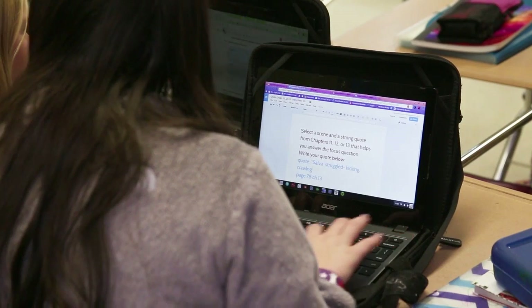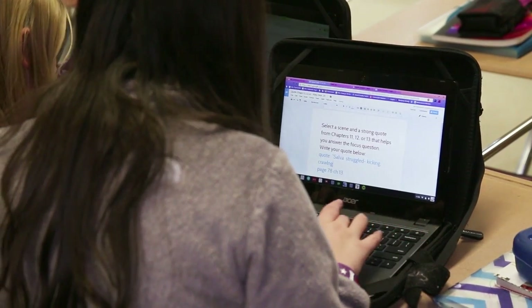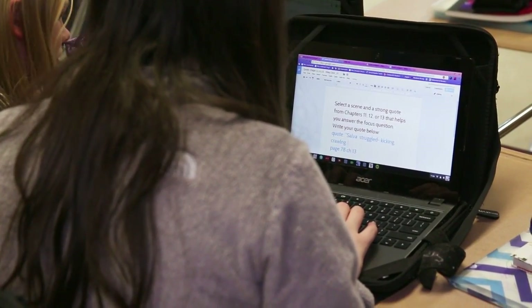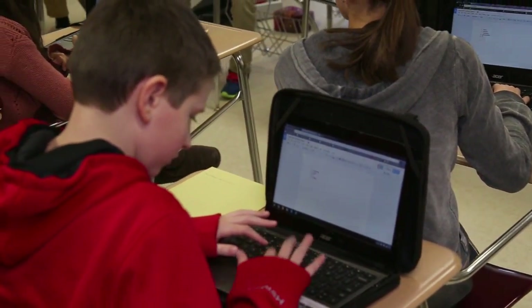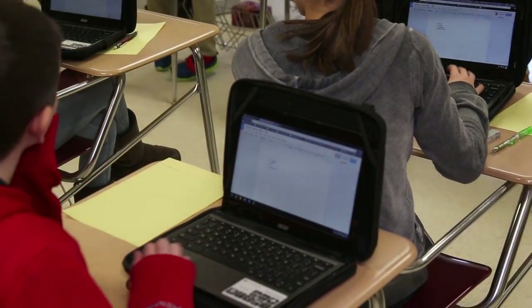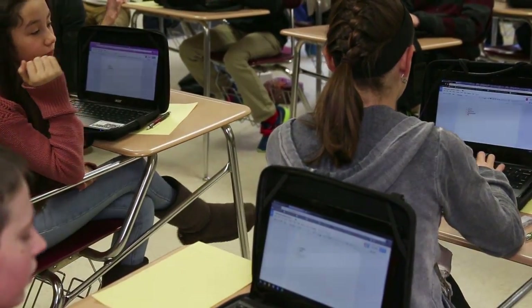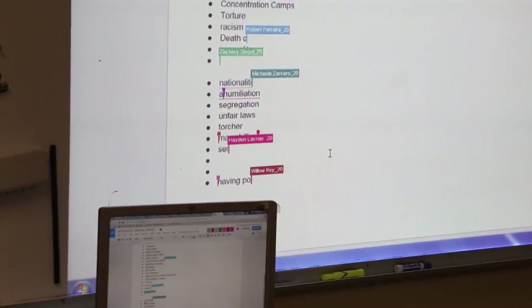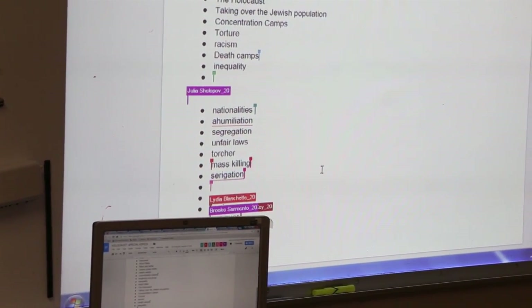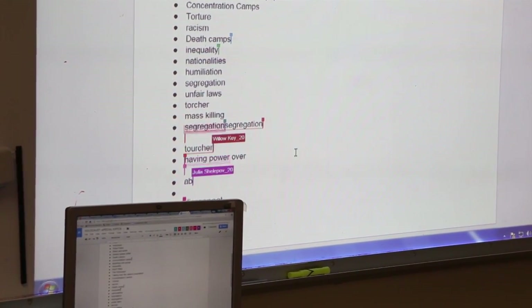Students are currently working on a shared document trying to gain an understanding of what genocide and discrimination is, because we're currently on a unit on the Holocaust. I want students to speak specifically as to what they know and what they don't know. Most content areas are using the Chromebook as a means of giving students their assignments and having students collaborate with one another rather than working independently. They're able to collaborate on the same document in real time, with feedback going from student to teacher and back to student — everything is now done in real time.